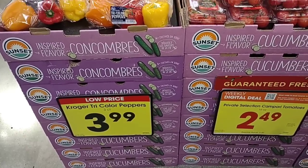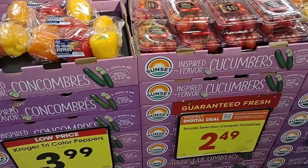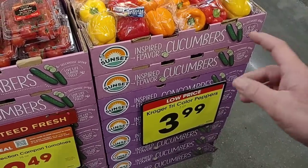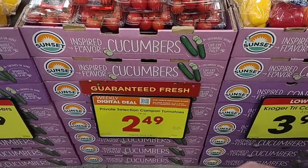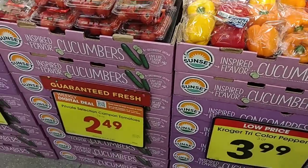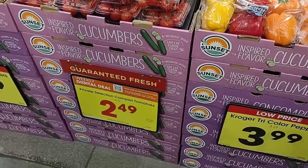Cycling back up to the front here to check some of the produce. They have these Kroger tricolor peppers for $3.99 — that is up from $3.49 and they put 'low price' on here. It's kind of funny, they raise it $0.50 and call that a low price. Usually when we see 'low price,' that means it's going up again. They do have a digital coupon on the Campari Tomatoes, $2.49 down from $3.49. Pretty much all of the same digital coupons that we saw last week are going to apply to this week — you can use them up to five times.